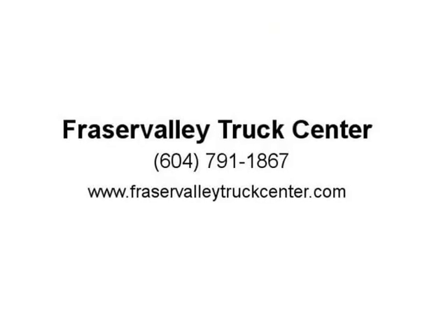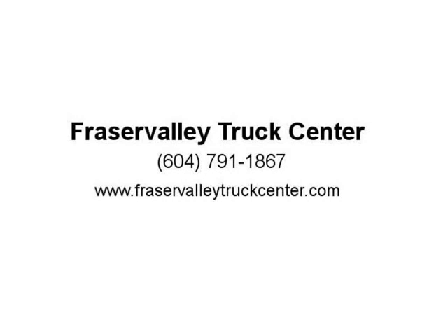Come on in and take the test drive. Visit us at FraserValleyTruckCenter.com.